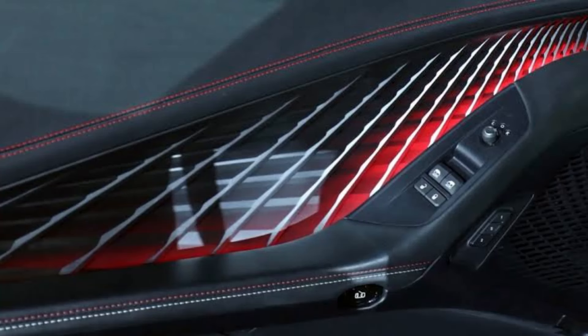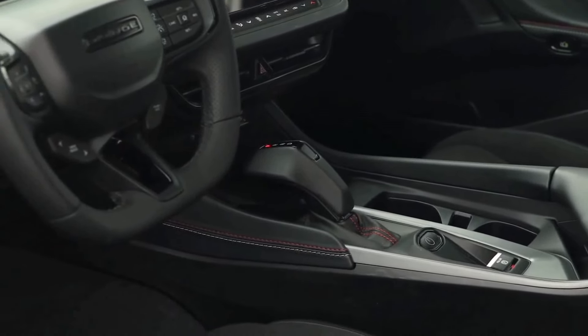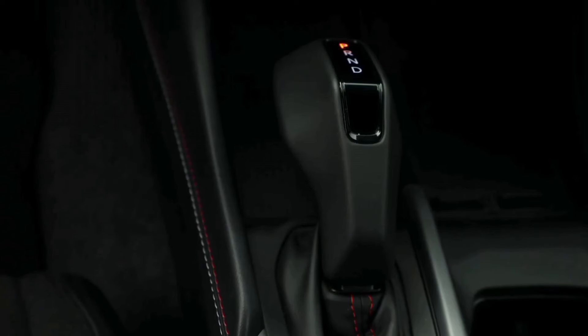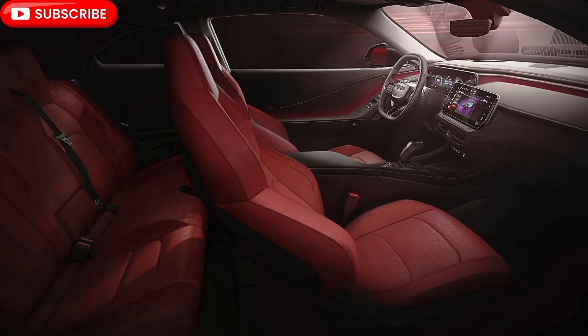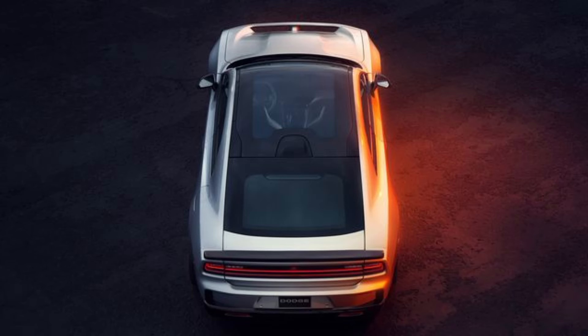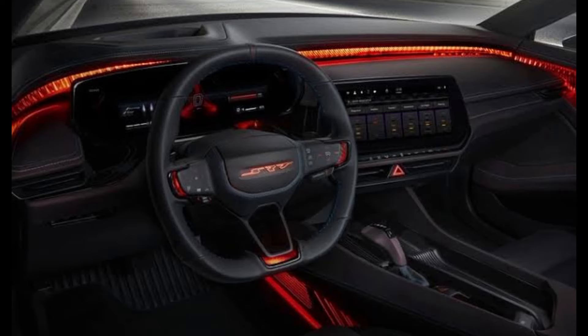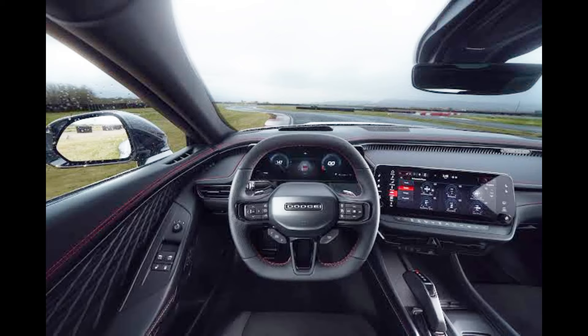The standard stereo setup includes an Alpine 9-speaker 506-watt system with subwoofer, with an optional premium Alpine 18-speaker 914-watt system with subwoofer. Cup holders and a pistol grip shift handle sit alongside a wireless smartphone charging pad in the center console. Sport-tuned bucket seats are available in various materials ranging from cloth, vinyl, and Nappa leather.